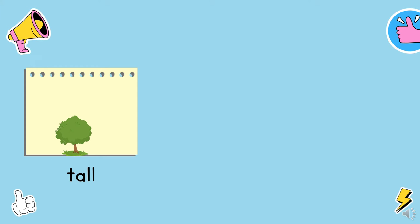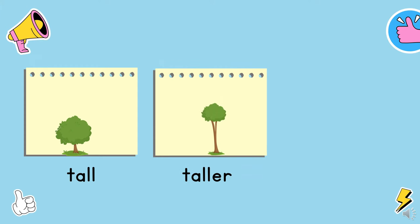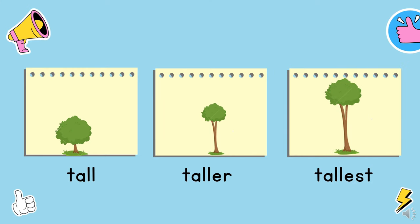This is a tall tree. This is a taller tree. And this is the tallest tree. Tall, taller, tallest.